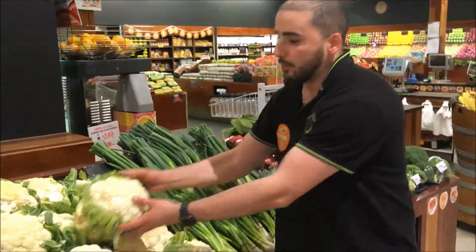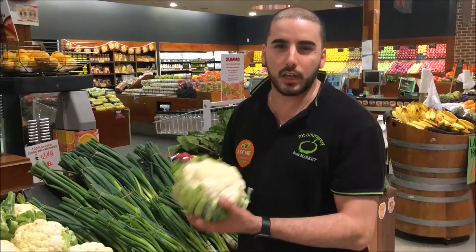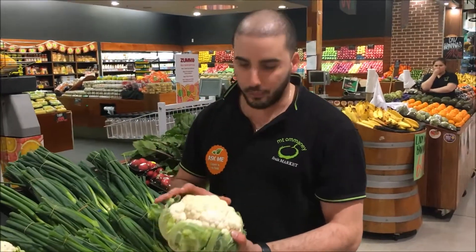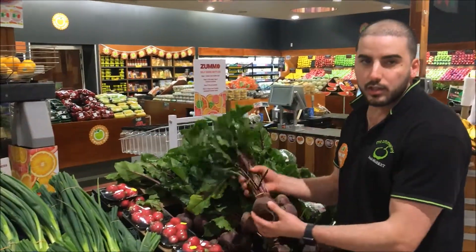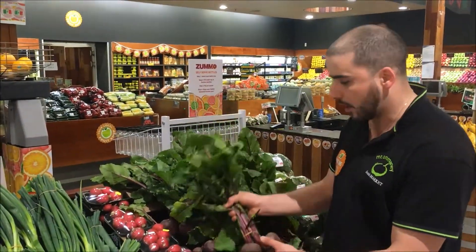This week's best buys are beautiful snow white cauliflowers from the Lockyer Valley. Make sure with the cauliflower you look for a nice firm white head. Onto these beautiful beetroot bunches — look for nice and green leaves. Great supply at the moment.